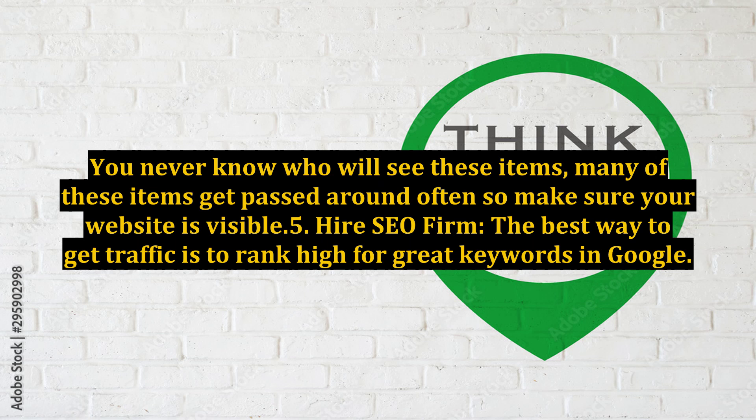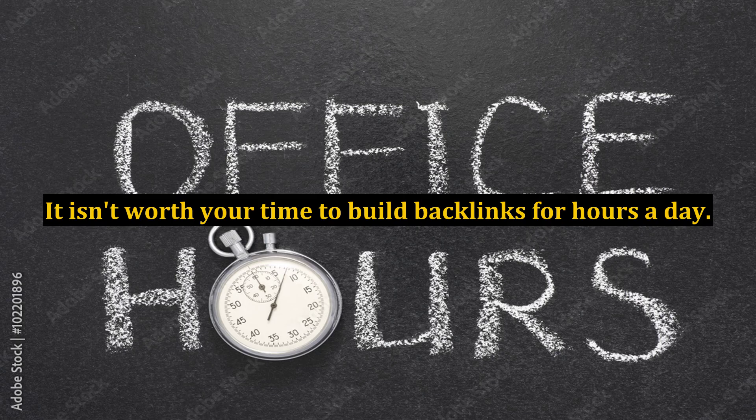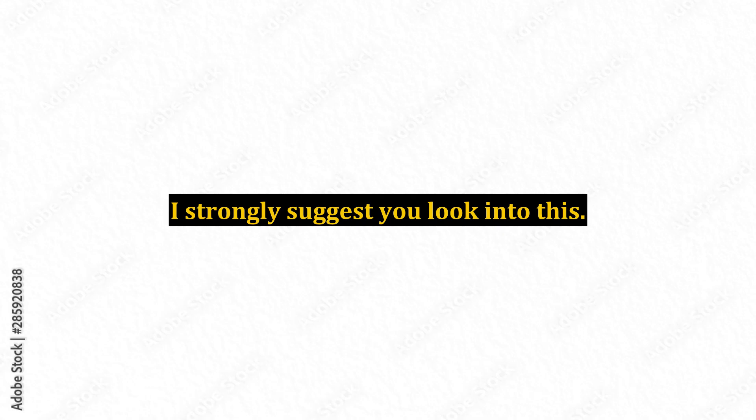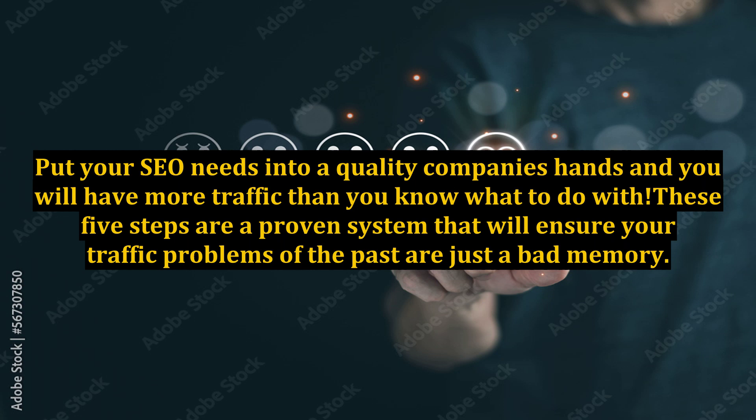Step 5: Hire an SEO Firm. The best way to get traffic is to rank high for great keywords in Google. Getting to that top spot in Google is a grind, and it isn't worth your time to build backlinks for hours a day. Luckily, you can find quality companies that will handle your SEO. I strongly suggest you look into this. I also encourage people to find a local company if possible — even if they cost more than their overseas counterpart, they will have better support and quality control. Put your SEO needs into a quality company's hands and you will have more traffic than you know what to do with.